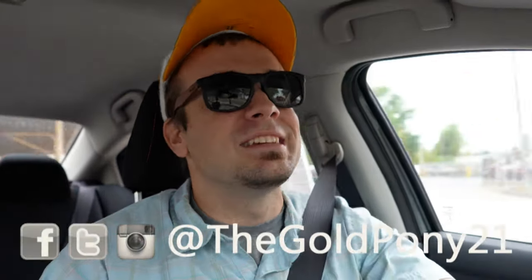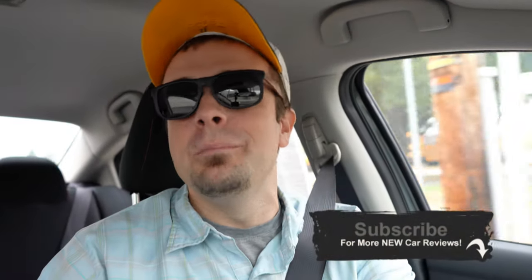That is about it for this one. Thank you so much for watching — feel free to follow me on social media. If you like the video, hit subscribe and the bell notification button. We do new car reviews here on this channel. I appreciate you guys watching more than you know, and I'll see y'all in the next video. Stay gold.